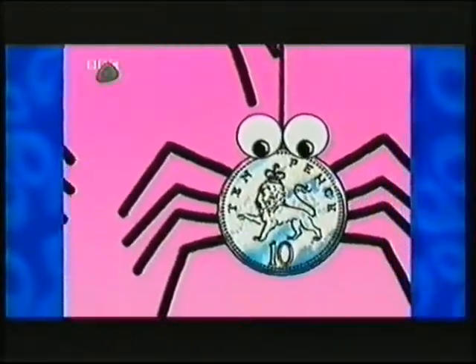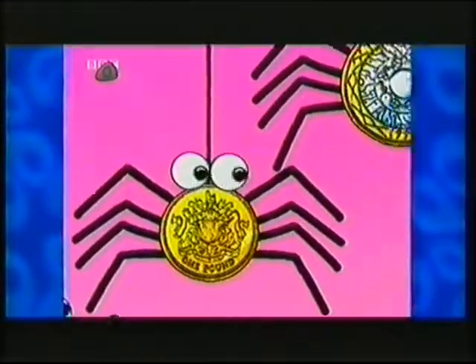Each coin's more, each coin's more, each coin's more than the one before.